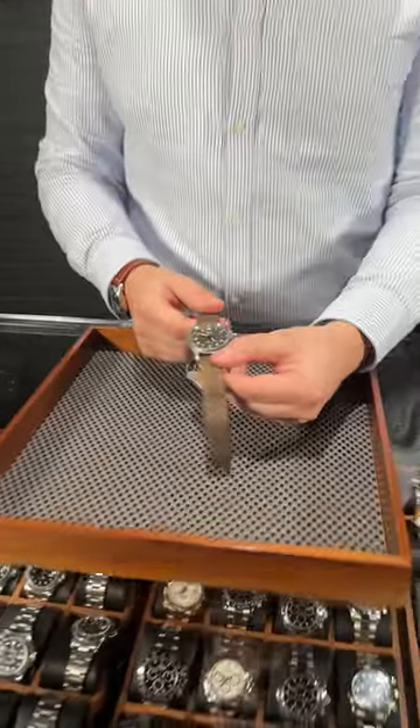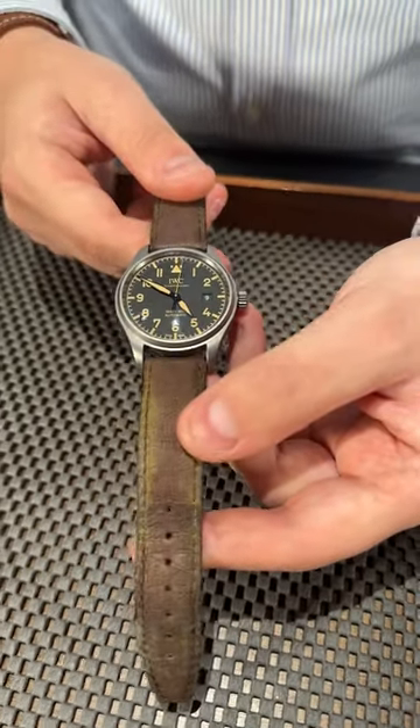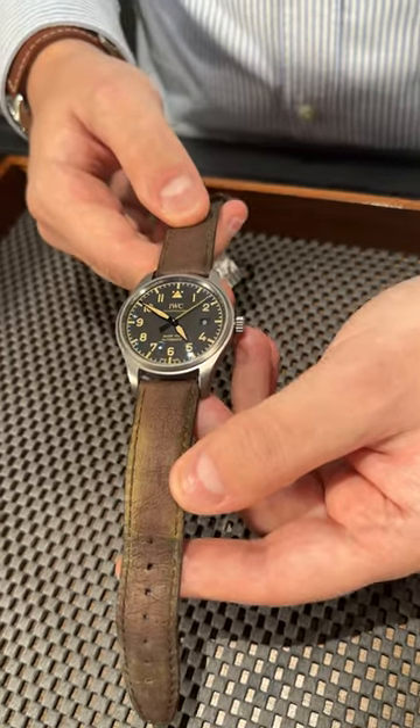Welcome back to SpaceWatchX4, my name is Vlad and we're looking at this beautiful IWC Pilot Mark 18 up here. The IWC Pilot is a very classic, traditional lineup from IWC — it's kind of their heritage and what they're most well known for. This watch is made to look like it came straight from World War II.